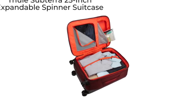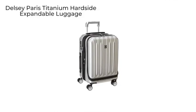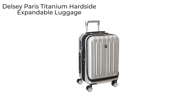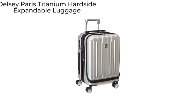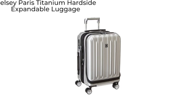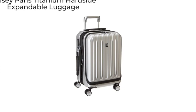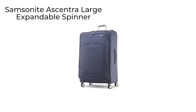This next one is a well-known brand — the Delce Paris Titanium. It's priced just over the $100 mark, and this Delce Paris Titanium hard-side expandable luggage in the 19-inch carry-on size expands up to two inches in case you need more room. Then we have another well-known brand: the Samsonite Eccentric.